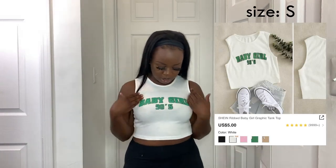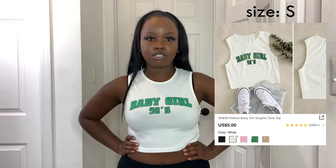This next top is super cute — it's a little baby crop top that says 'Baby Girl 90s' on it. I absolutely love it and really love the green in it. I've been really into greens and blues lately. I feel like it's gonna look so cute with whatever I style it with.